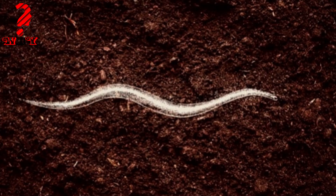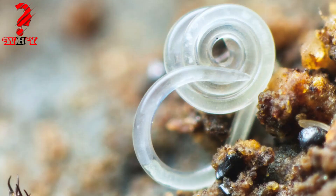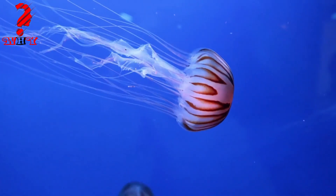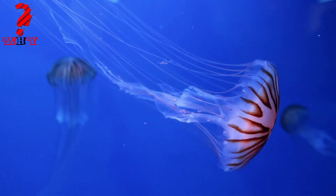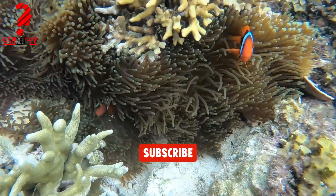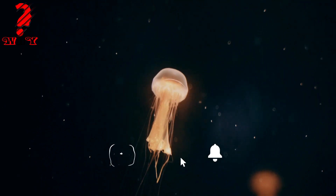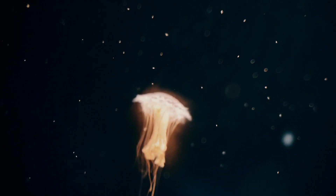Six, nematodes — these are roundworms found in many different environments, including soil and water. They do not have a circulatory system or true blood, but instead use a fluid-filled pseudocoelom to transport nutrients and oxygen. Although these animals don't have traditional blood, they still have ways to transport nutrients and gases, using simpler and more primitive systems that get the job done in their own unique way.